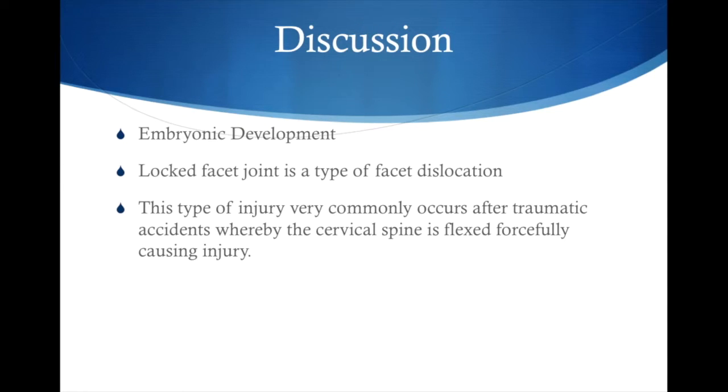A locked facet joint is a type of facet dislocation, resulting in injury to the apophyseal joint ligaments, where the inferior articular process of the superior vertebrae jumps over the superior articular process of the inferior vertebrae, giving the image of a jumped and locked facet. These types of injuries usually involve severe ligamentous strain, and therefore surgery is usually warranted. This type of injury very commonly occurs after traumatic accidents, whereby the cervical spine is flexed forcefully, causing injury.